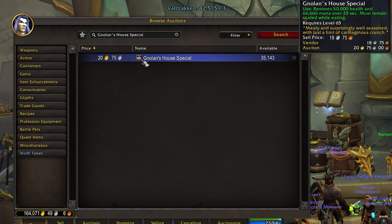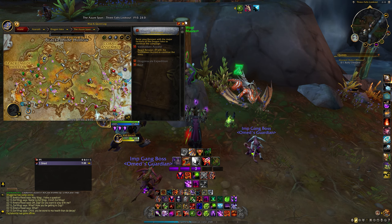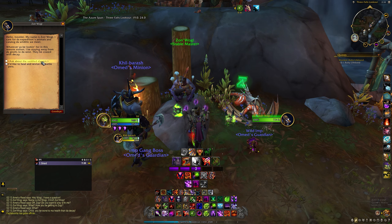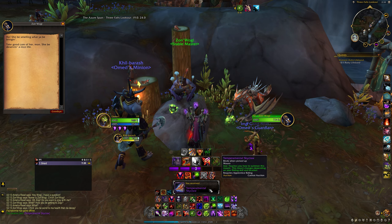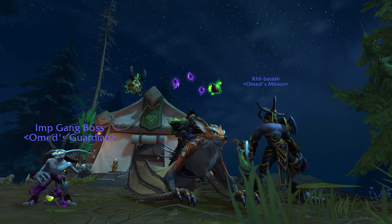Finally, you head to the Three Falls Lookout and speak to Stable Master Zon Wagi. Ask him about the Skyclaw, hand over the items, and just like that you have yourself a shiny new mount. Hope this was helpful and I will catch you all next time — goodbye!